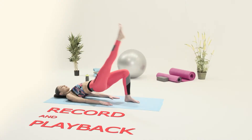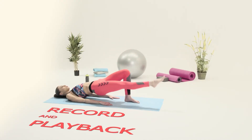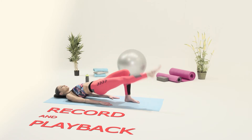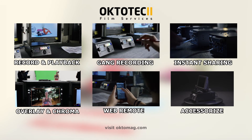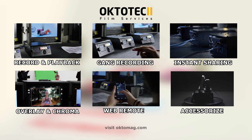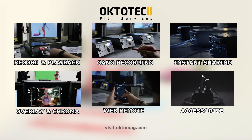Thank you for watching. Please visit octomag.com. Find a local rental to play with it. The link is on the back.